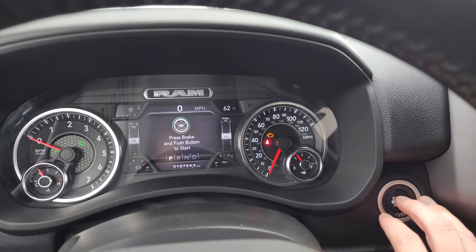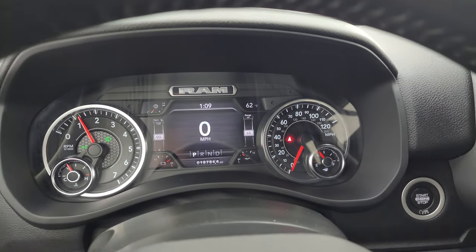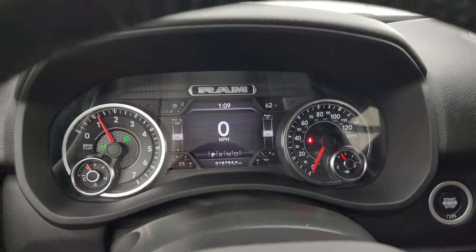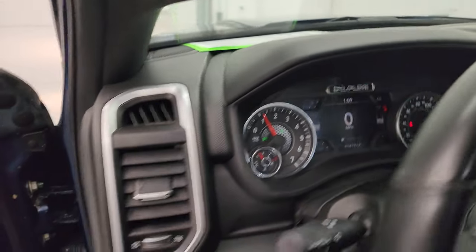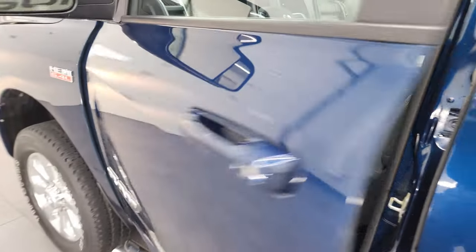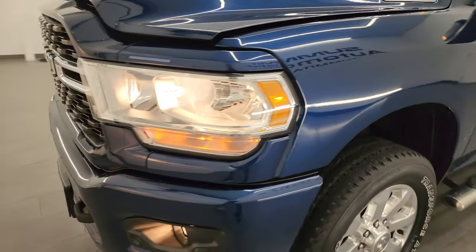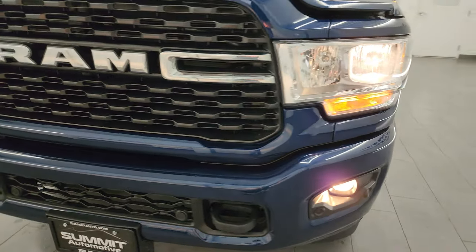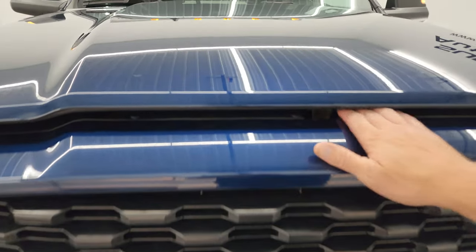Let's start it up and take a look under the hood. Starts right up — no check engine lights or anything like that. I would personally like to thank you for checking out the video today, and hopefully from this HD video you've been able to verify the quality, condition, options, and cleanliness of this truck all the way around, inside and out.